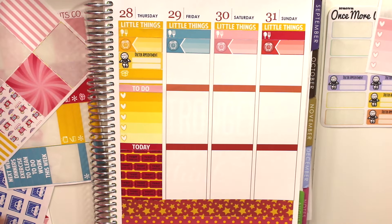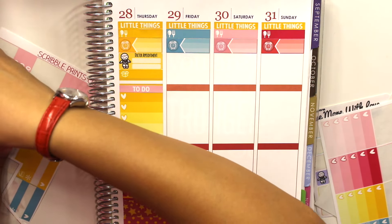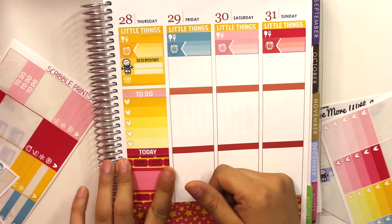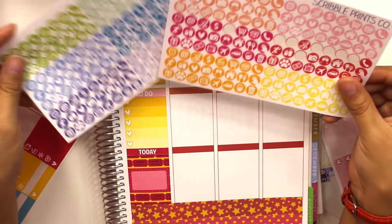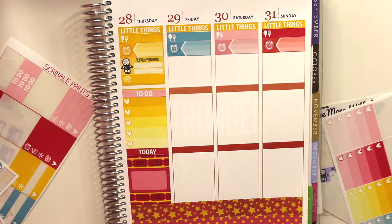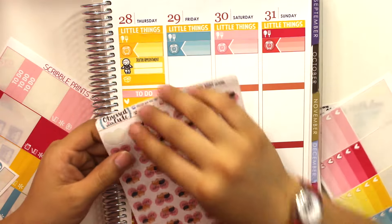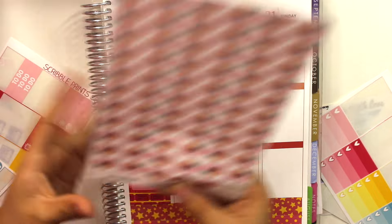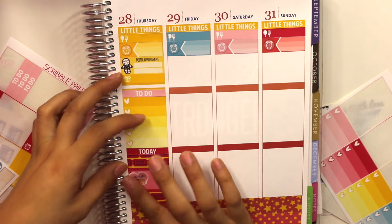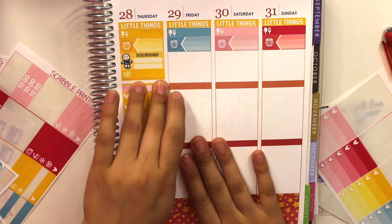For the today section, Thursday might be the day we go to the OC Fair, so I'm using this pretty ticket full box. I'll add a half box in the middle and a yellow-ish heart icon. I'm also pulling out some date night stickers from Obsessed With Cute — they're matte — and placing them right there. That's pretty much it for Thursday.